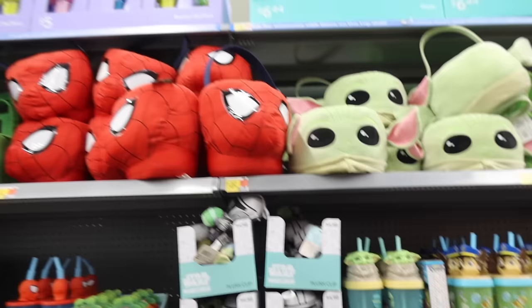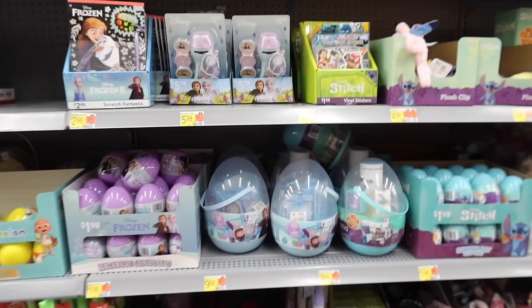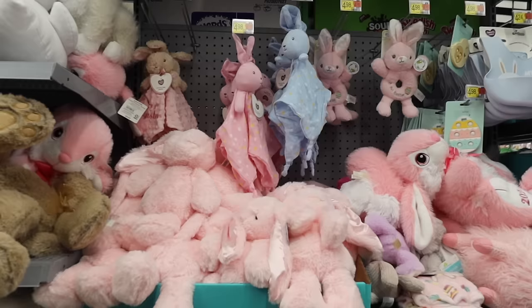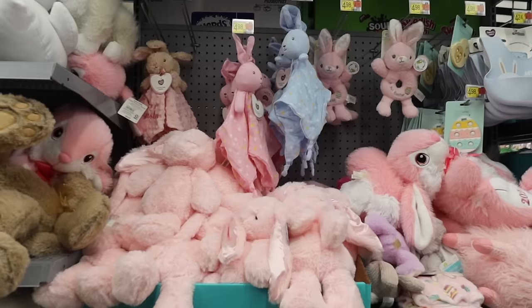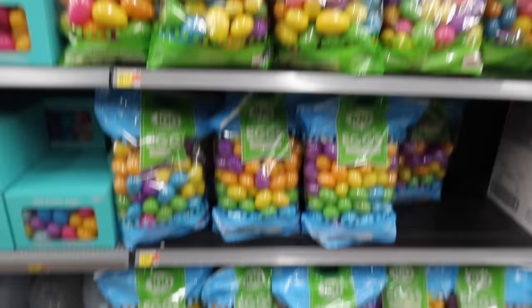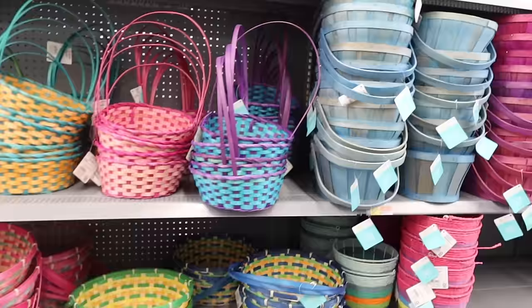They have lots of characters in their Easter section — Bluey, Minecraft, Spider-Man, Star Wars, Paw Patrol, Frozen, Lilo and Stitch — lots of stuffed animals. This little ice cream bubbles is cute. For baby's first Easter they have little loveys, rattles, and a bunch of stuffed animals.